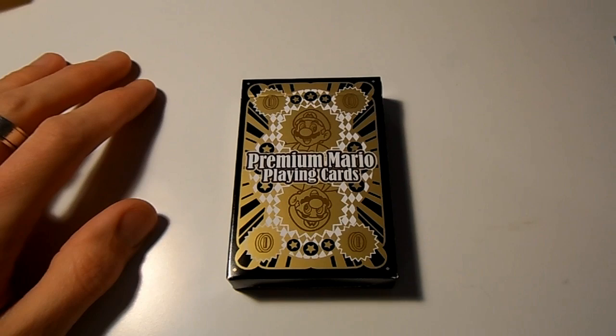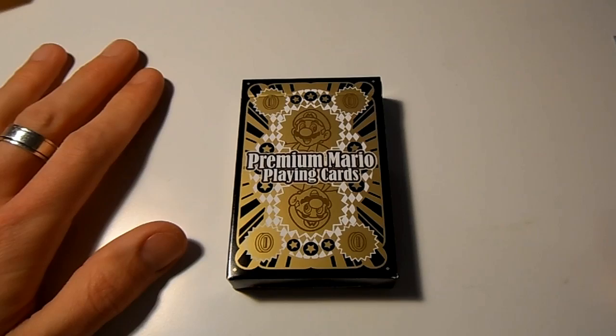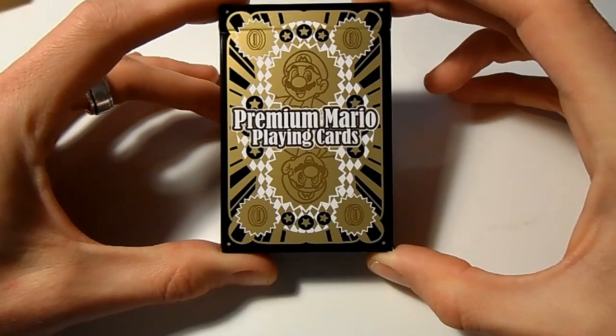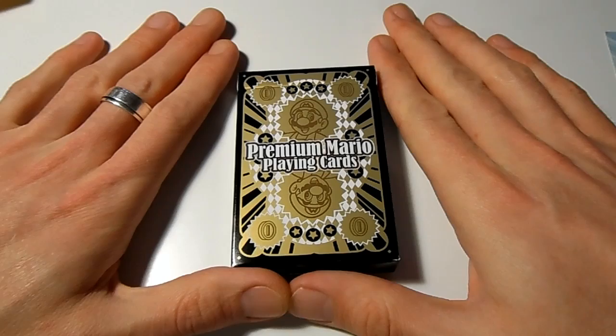Hello everybody and welcome to the Game Shed with me Jamie. Today we're doing a special video looking at a rather splendid item which we received in the post not too long ago. Here it is - this is the official premium Mario playing cards directly sent by Nintendo to us. This isn't an exclusive item at all.